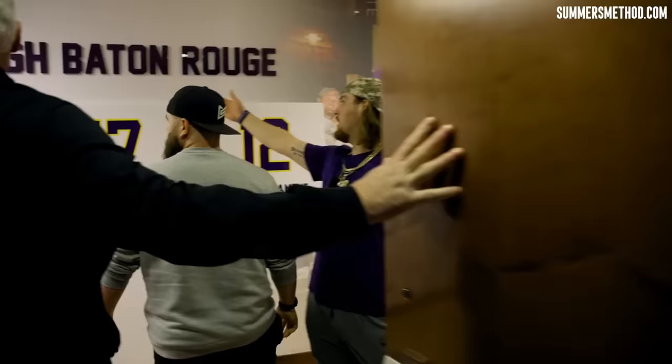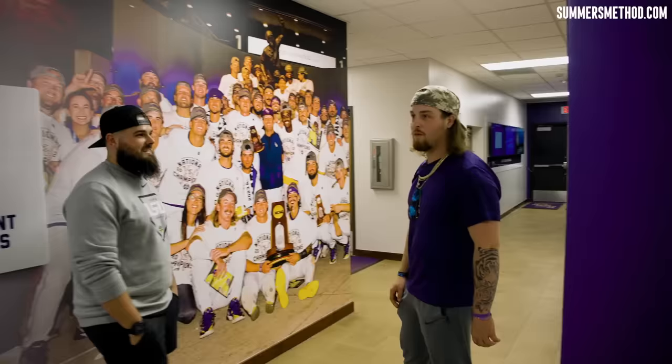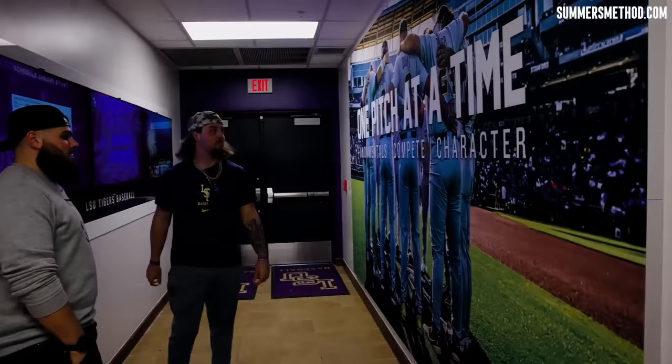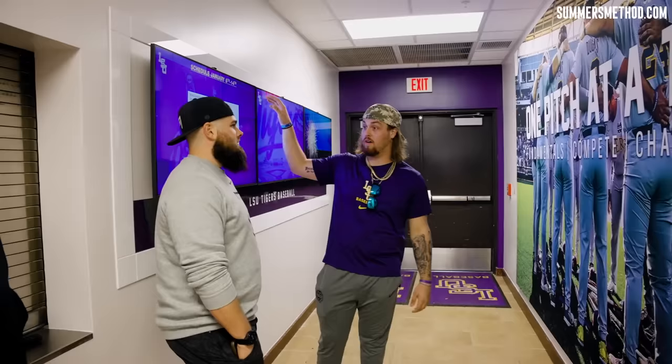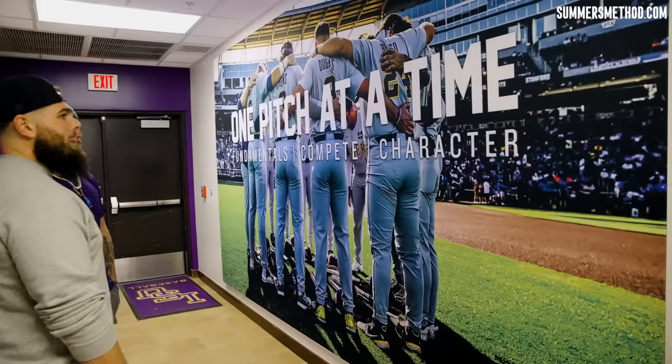Damn right. I'll run through a brick wall. Love this stuff. If coach can hammer one thing to you, it's just one pitch at a time. That's in our ring, that's all over the walls, right in front of the dugout when you walk into the game. One pitch at a time, because that's just the mindset. You gotta take the game slow. Hey, this is Jay Johnson too — Coach Johnson. One pitch at a time. Anything in life, man. Day by day. Knock over each domino.